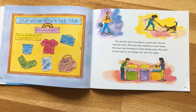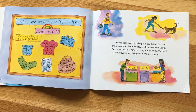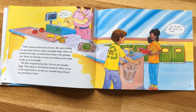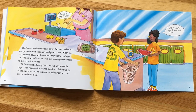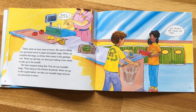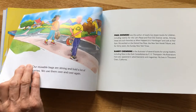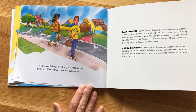We carry reusable bags to the store so we don't need plastic ones we'd only throw away. Our teacher says recycling is a good start, but we must do more — we must stop making so much waste and find ways to use things over and over again. We used to bring groceries home in paper and plastic bags and just throw them away, adding to the waste at the landfill. But now we use reusable bags that hang on the kitchen doorknob, and when we go to the supermarket we take them and put our groceries in them instead — they're strong, hold a lot, and we use them over and over again.